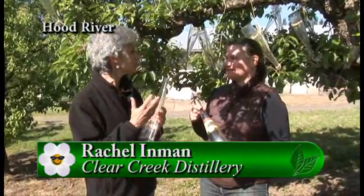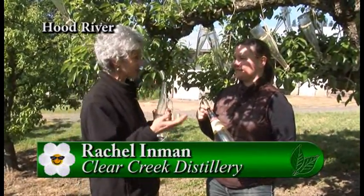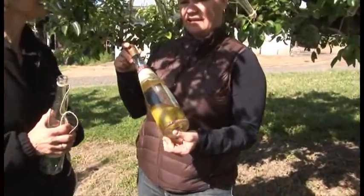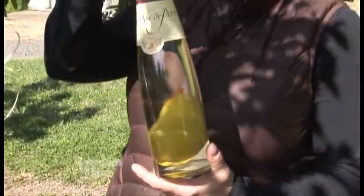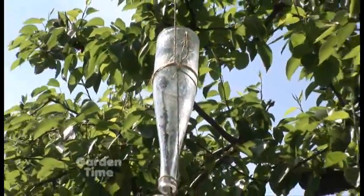We are at a very unique orchard today in Hood River with Rachel from Clear Creek Distillery, who has a very unique product. They are famous for their pear brandy — in France this would be called eau de vie de poire. They have taken empty bottles and carefully placed them on the trees, growing the pear inside the bottle, and then filling it with their famous pear brandy.